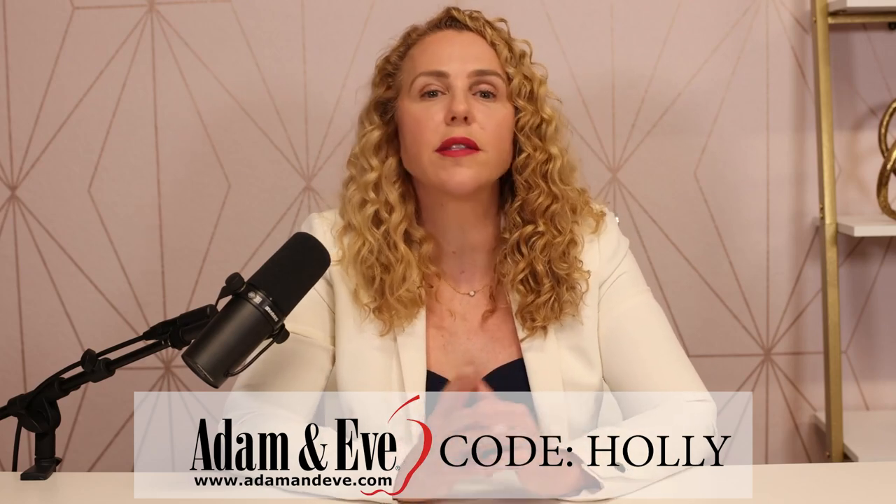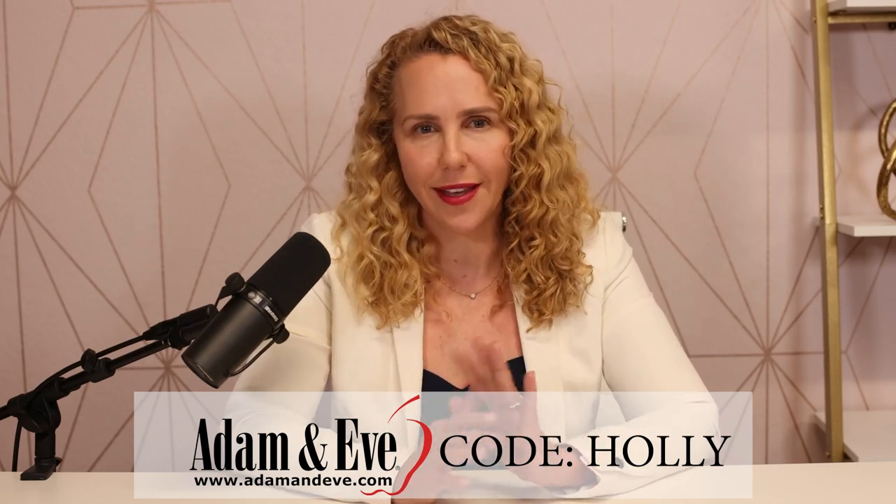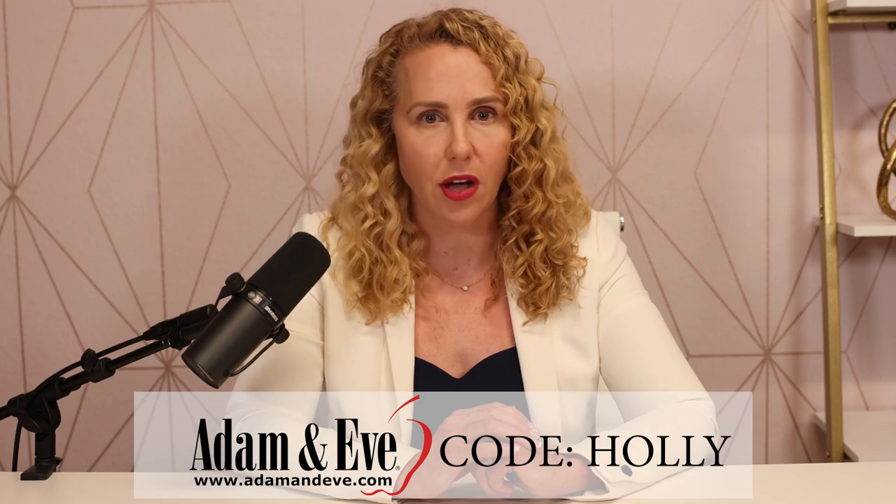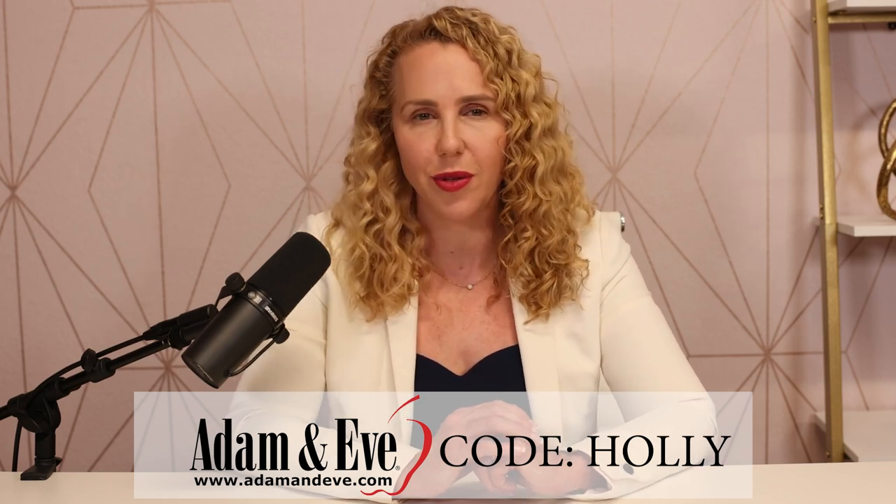Adam and Eve is the one-stop shop for everything sexy. With my code HOLLY, you can get any one item for 50% off plus 10 free gifts and free shipping. Spice up your sex life at adamandeve.com — but only if you use code HOLLY.